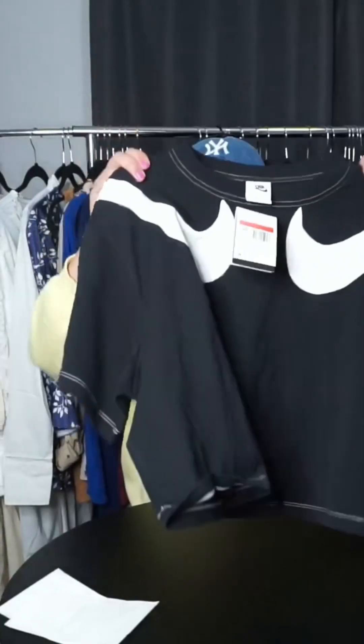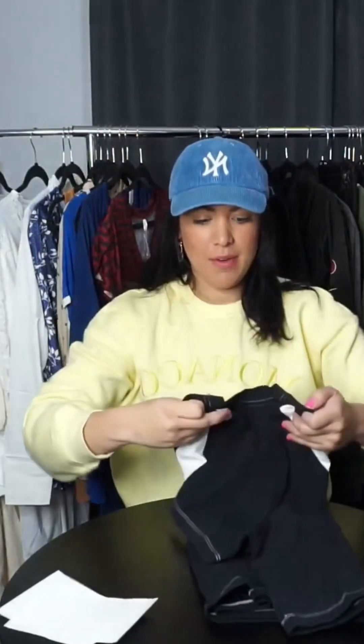That one's all good. This customer ordered this adorable Nike double logo crop top — black and white, super cute. We're going to put that one in a plastic bag with the packing slip, then into a poly mailer, and it's all good.